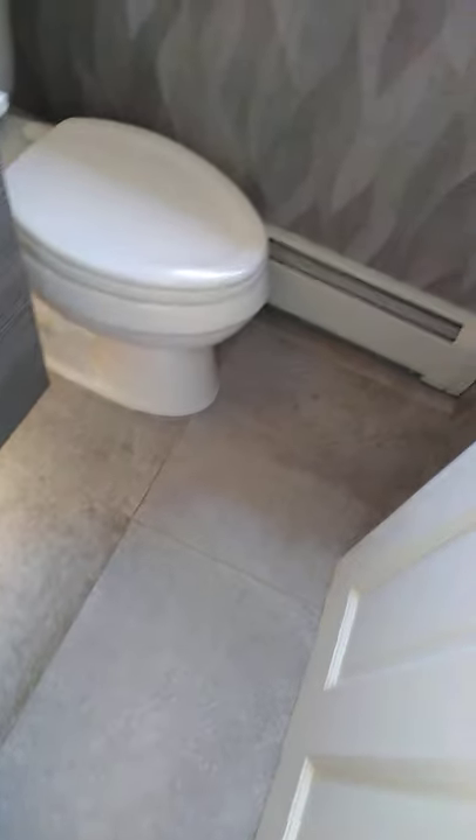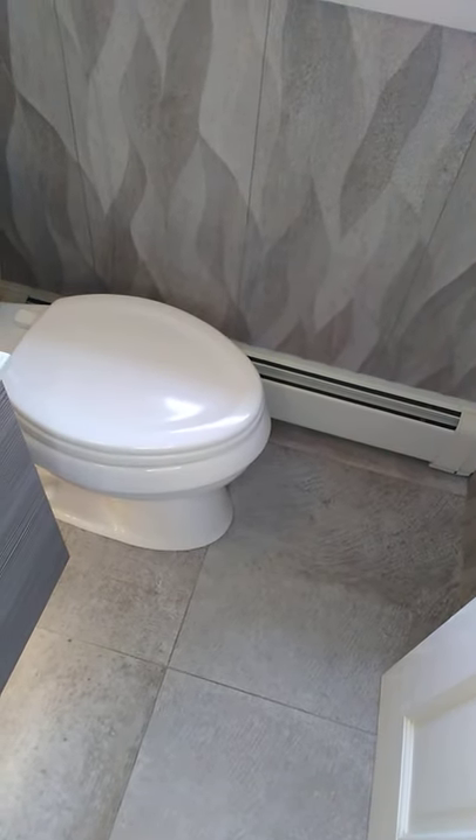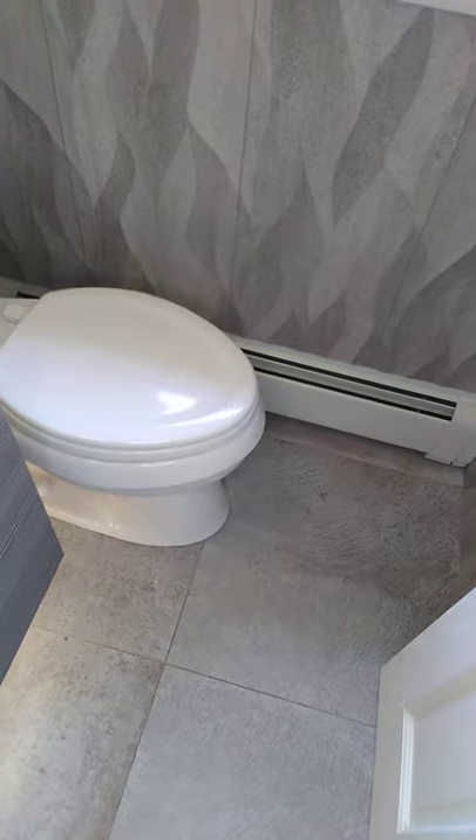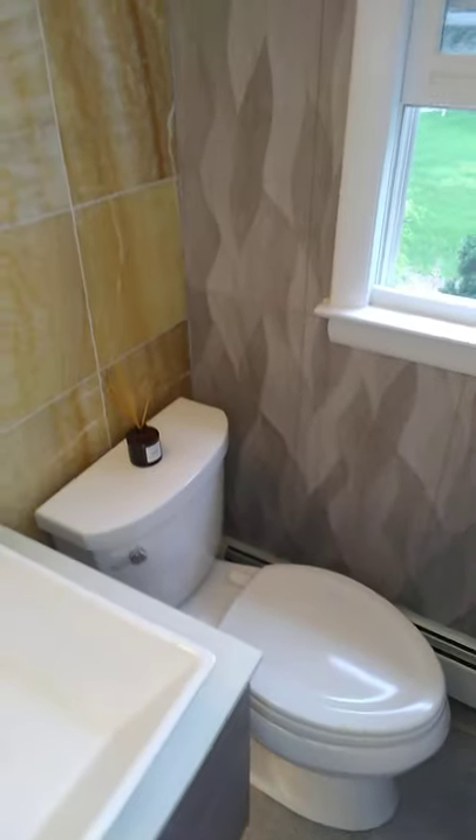And these are the walls. I chose a very wavy kind of tile from TilePlus in Natick. I did it all the way floor to ceiling, and again here on the wall, floor to ceiling all the way to the ceiling. And I did an accent wall where the vanity is.